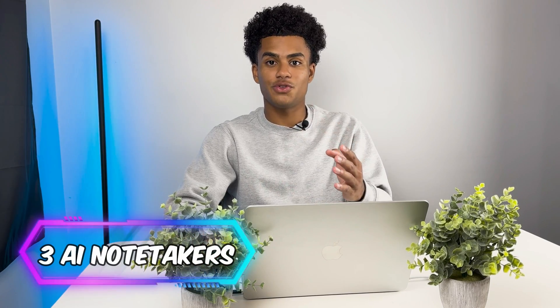Hey there, I'm Alex, and today we're going to be checking out three AI notetakers for your future Google Meet meetings. We're going to be checking out Fireflies.ai, Blue Dot, and lastly Tactic. So let's jump right into the video. To start off, we're going to check out Fireflies.ai.